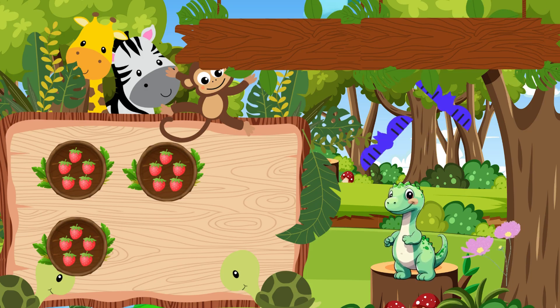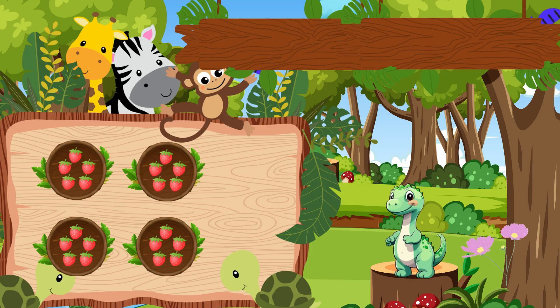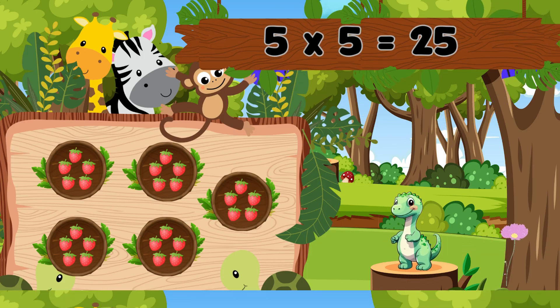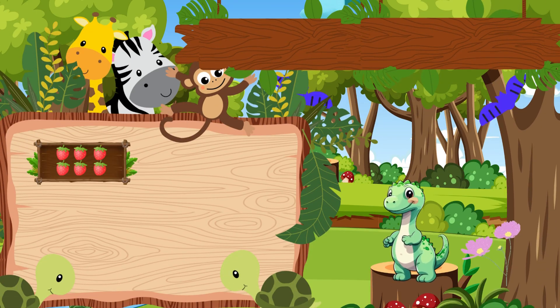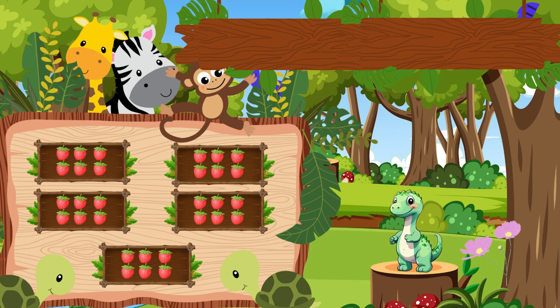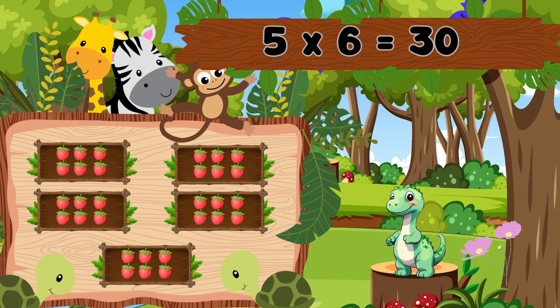Five boxes with five berries each. That's twenty-five. Five fives are twenty-five. Five boxes with six berries each. That's thirty. Five sixes are thirty.